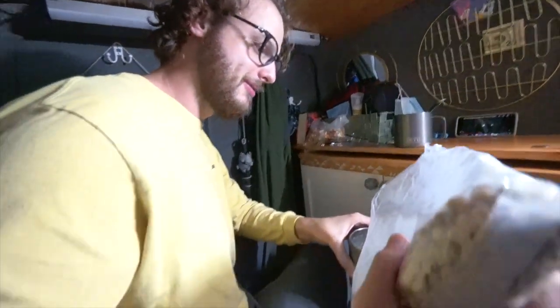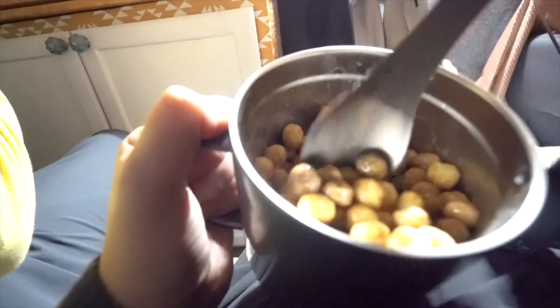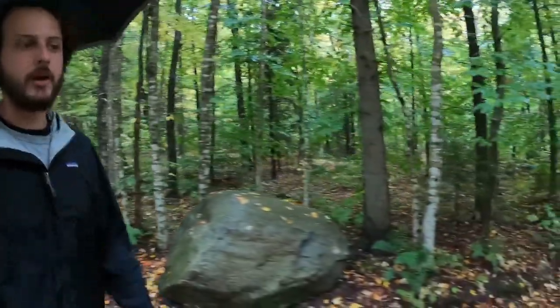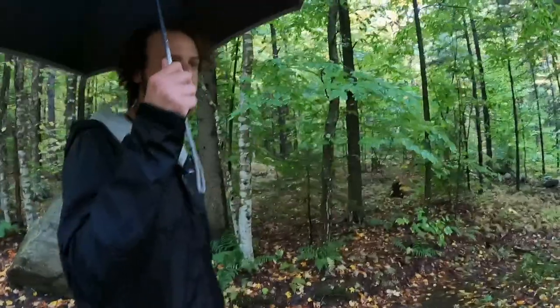We're waiting for the rain to maybe die down, but in the meantime we're actually having our lunch because we haven't gotten around to that yet — cereal it is. We decided to do the whole trail as a loop rather than there and back. This is the hike to the top of Mount Olga. You take it right from the campsite — it's really not a super long hike. It's really pretty and I'm glad that we did it even though it's raining. The coolest thing is there's a fire tower lookout you can climb from the top of the mountain and get great views.